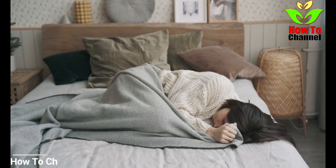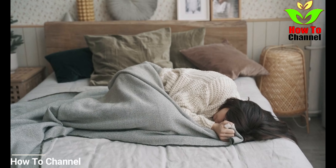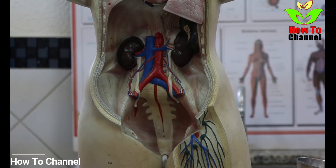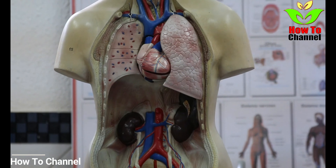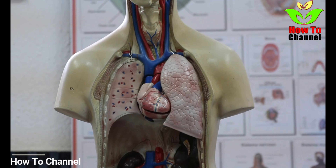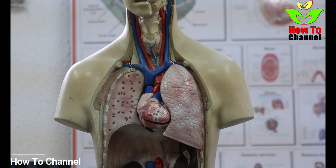However, most people don't associate discomfort in these areas with having a heart attack, which could stop people from seeking urgent medical treatment. The signs that show a head-to-toe heart attack are lightheadedness, neck, jaw, or back pain, shoulder or arm pain, shortness of breath, and nausea or vomiting.